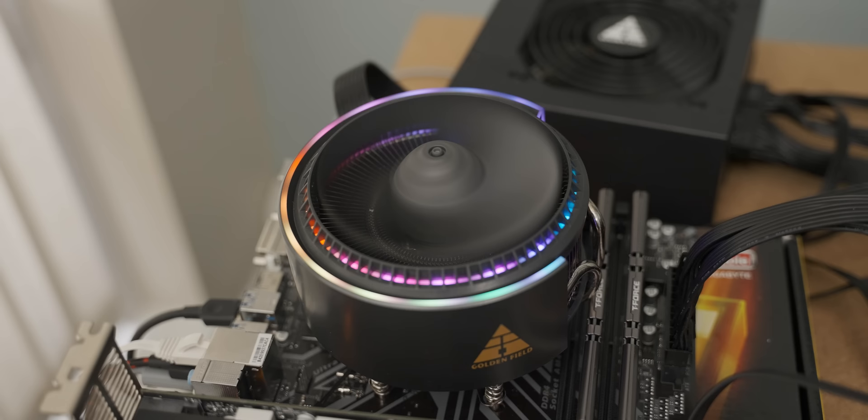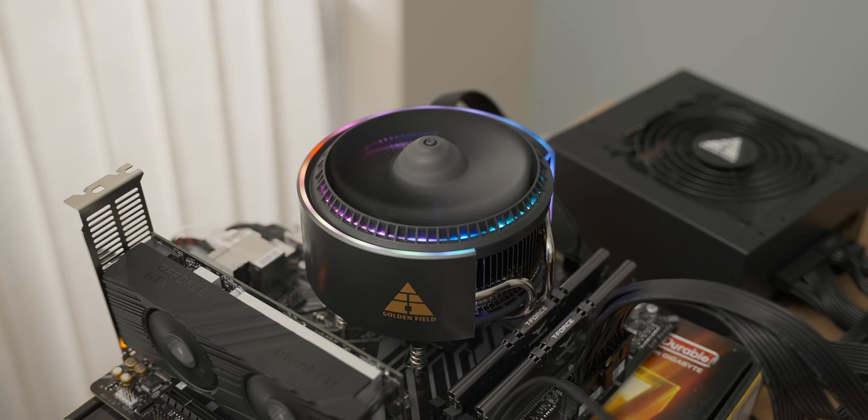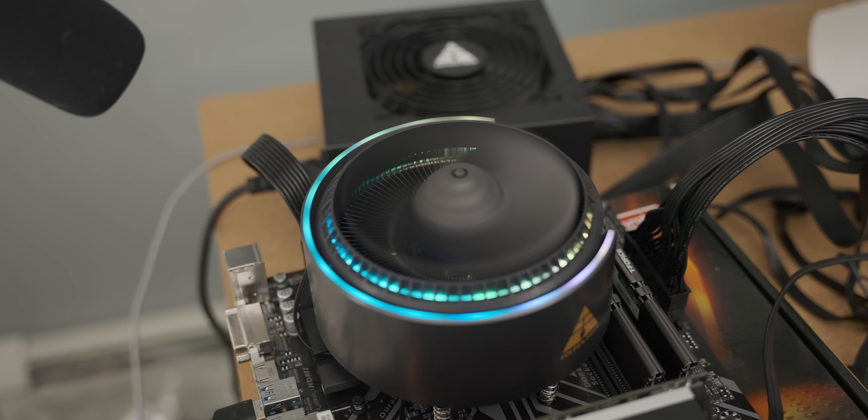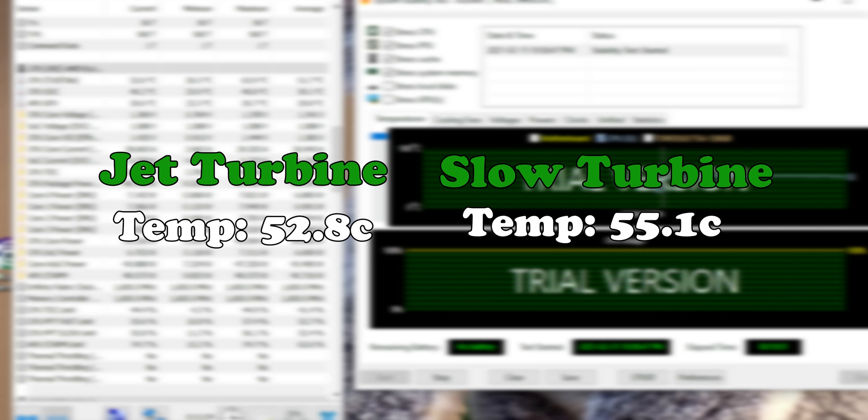Next up, I'm quite excited about this one — the jet turbine, which gave us 52.8 degrees Celsius. We almost lost 10 degrees Celsius from the stock cooler. But there's a bit of a problem, because it doesn't just look like a jet turbine — it very much sounds like one as well. It is a weirdly noisy cooler, so loud. So I turned the fan speed way down to a manageable point, and then the temperatures came up to 55.1 degrees Celsius, which is still not bad.